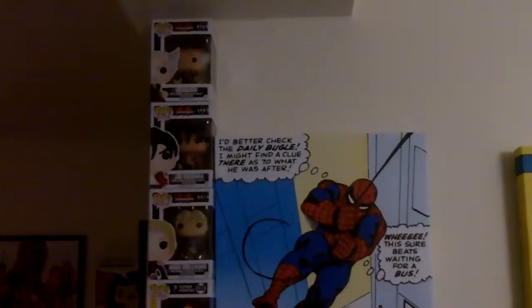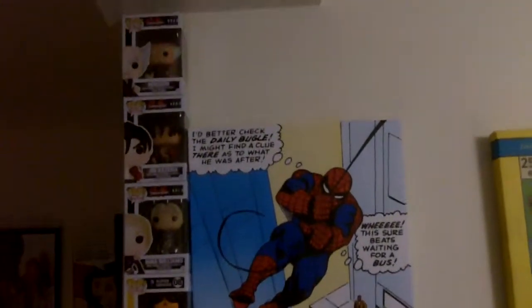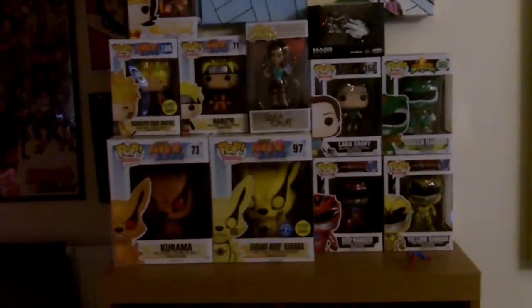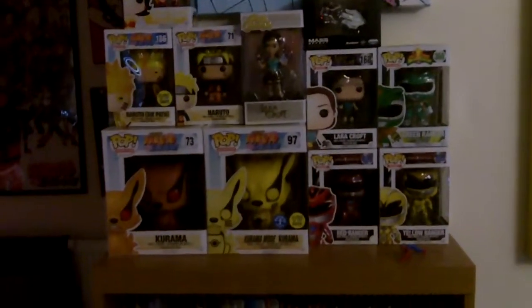Underneath we have another Captain America and here we have a phone and a radiator. So here we have another Spider-Man canvas and some of my Funko Pops. We have three Tekken to the side, a Wonder Woman, two Narrows, a Rock Candy Lara Croft and two big Kuramas. We have a Mass Effect, Enderman and a Nomad little model. Then we got Lara Croft again.